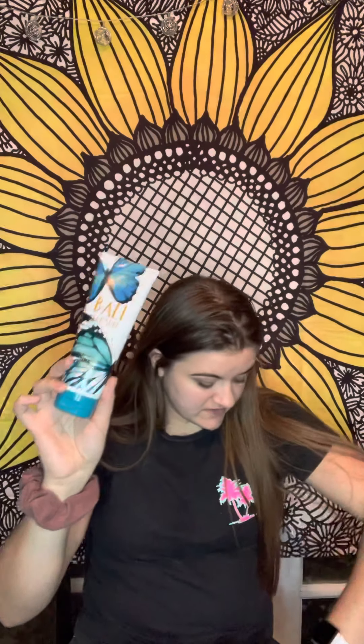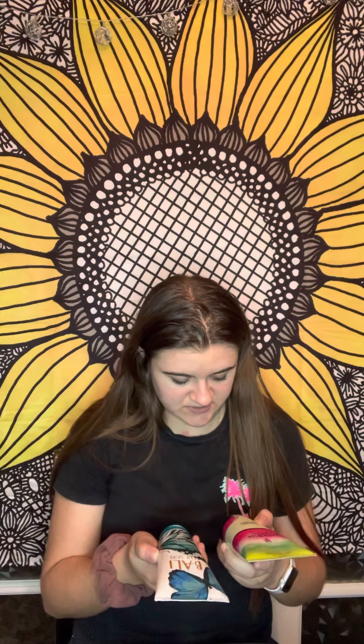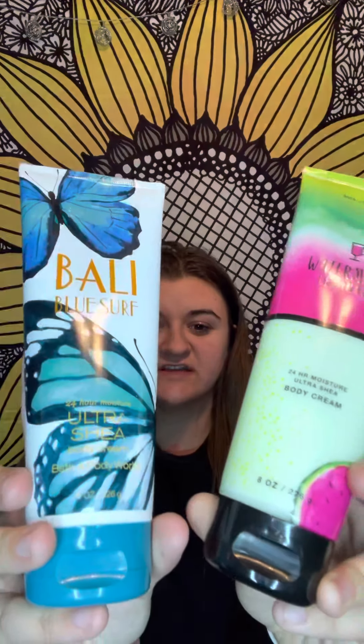Bali Blue Surf — this one was $13. Prices have gone up tremendously! This old one is 8 ounces, 222 grams — and this new one I just got is the same size, same 8 ounces, 222 grams — but this one is $13 and the one I just recently got is $14.50. So it's gone up a dollar fifty. That's crazy!